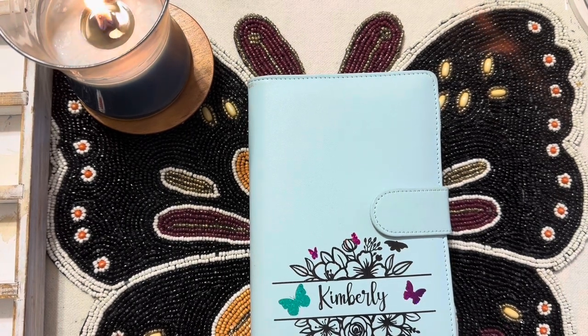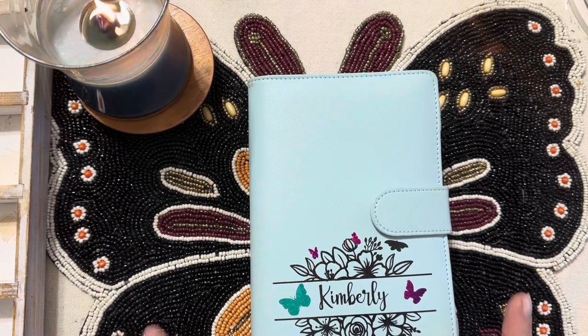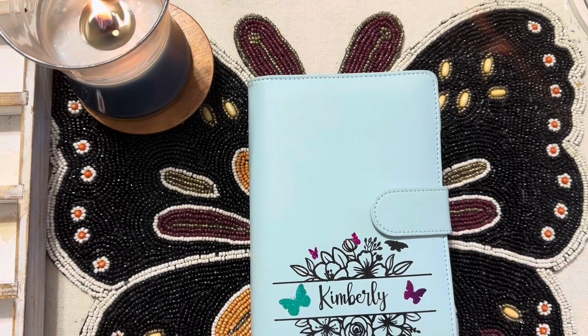Look for that video because I'm doing a $200 giveaway. Also, make sure you check out my Etsy shop listings that I put out on Sunday for the new items. I'm doing a giveaway in there as well. Give me a thumbs up and leave me a comment. Let's get started.